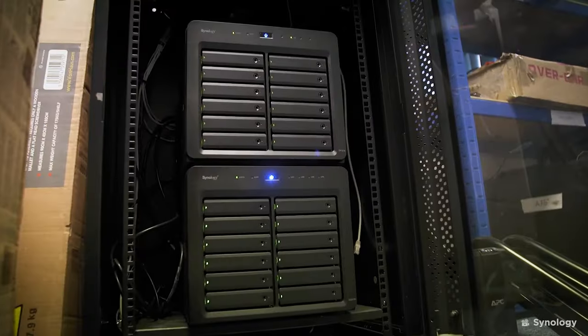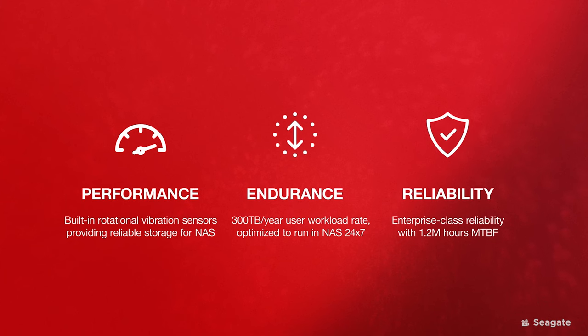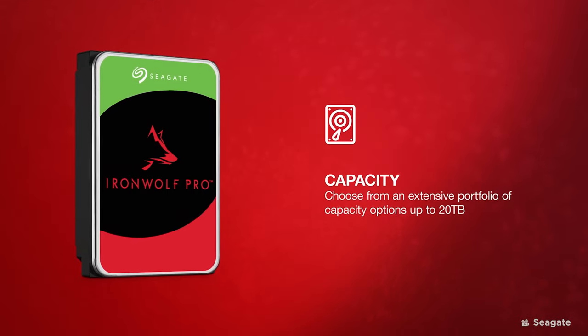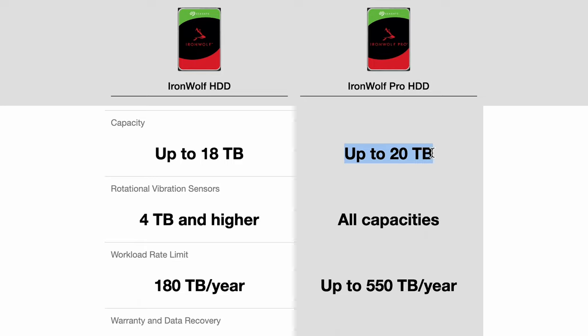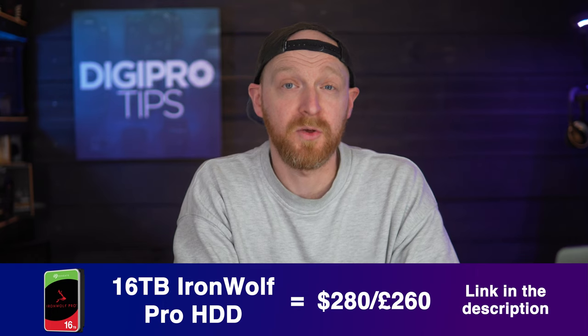For larger NAS systems above four bays, you have to start looking at the Pro models of the IronWolf drives, with the added security of a five-year warranty over the three-year warranty on standard models. It's worth the extra investment because we know that drives do fail. The IronWolf Pro models also have the ability to store more, up to 20 terabytes. Do check the compatibility of your NAS system with how large a capacity drive it can accept — if it can't accept a 20TB drive, don't buy one. Get the highest it will accept, and for example a 16 terabyte IronWolf Pro retails for around $280.